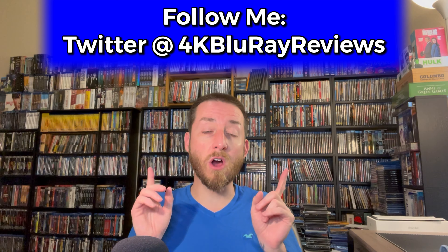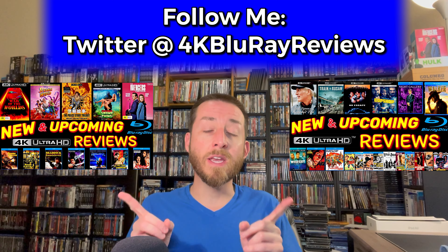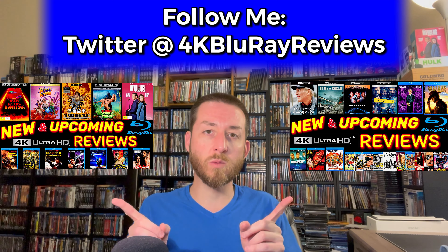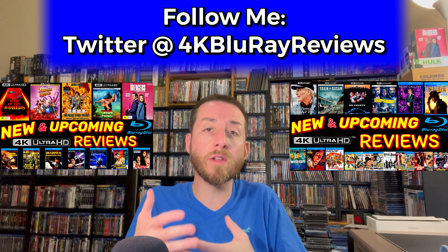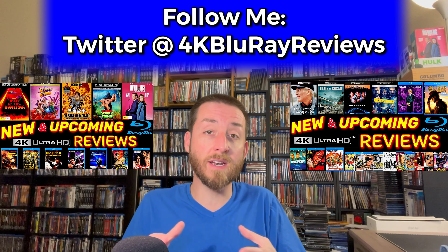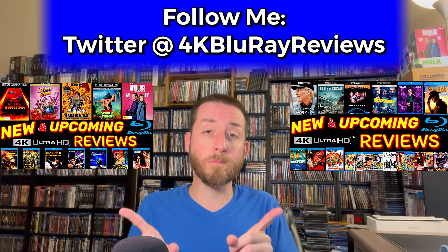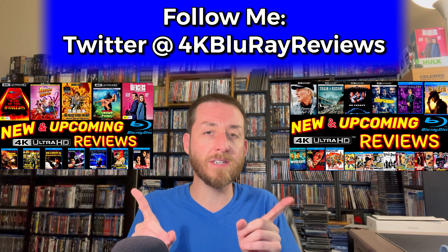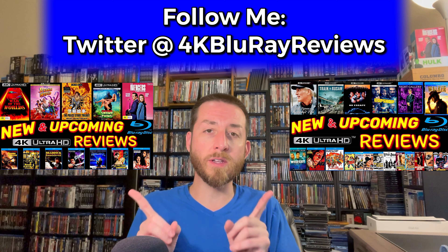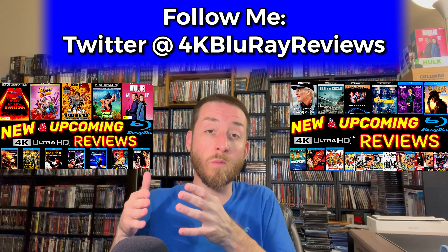When you get done watching this video, there are numerous ones in this video series available right now for you to check out. It's the same type of thing where I go through all these different reviews of tons of titles sent to me from all over the world. There are tons of hidden titles a lot of people aren't aware of that are released on 4K, Blu-ray, TV series, and movies, and I cover them all.